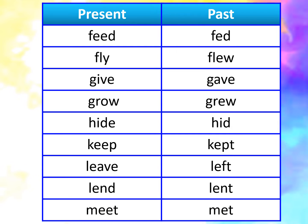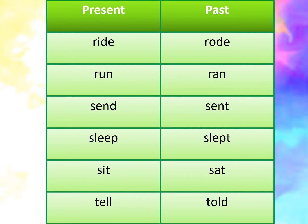Live, lived. Land, lent. Meet, met. Ride, rode. Run, ran. Send, sent.